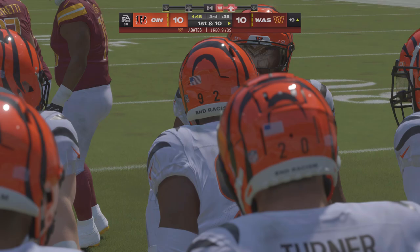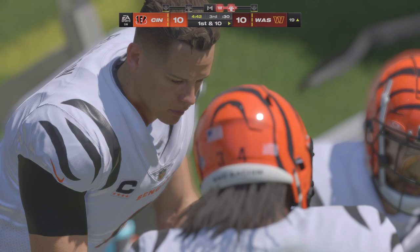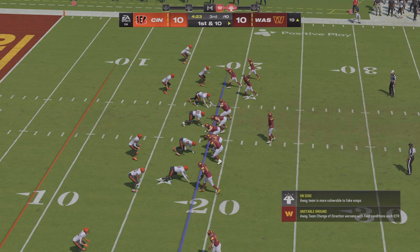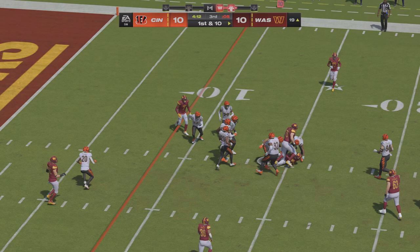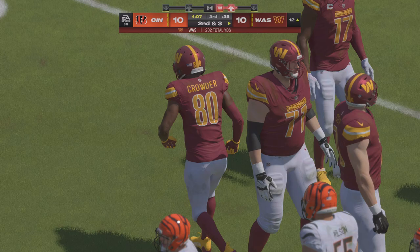It certainly feels like there are more stars at the tight end position than there were even ten years ago — it's become more of a glamour position because of the ways it can hurt a defense. They can be in line close to the line of scrimmage, split out like receivers, but hands, route running, speed and toughness to go across the middle — you put it all together you've got a heck of a tight end candidate. They'll wind up getting seven on the play and that will bring up second down.